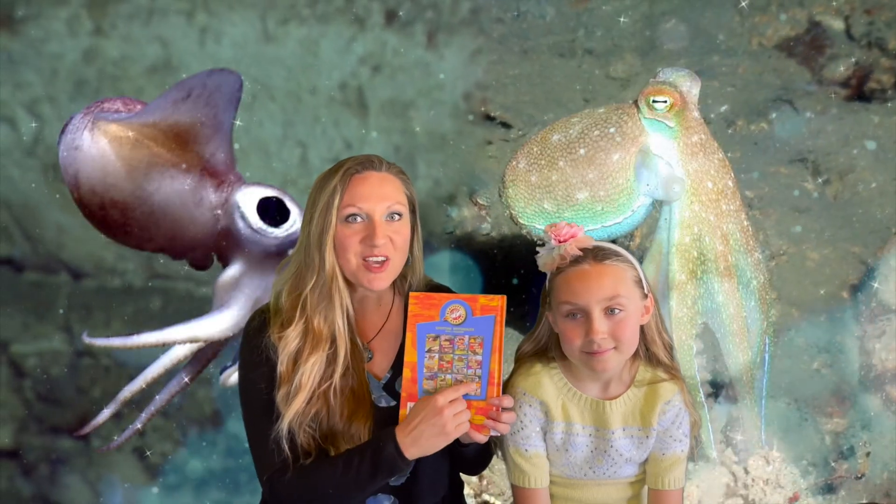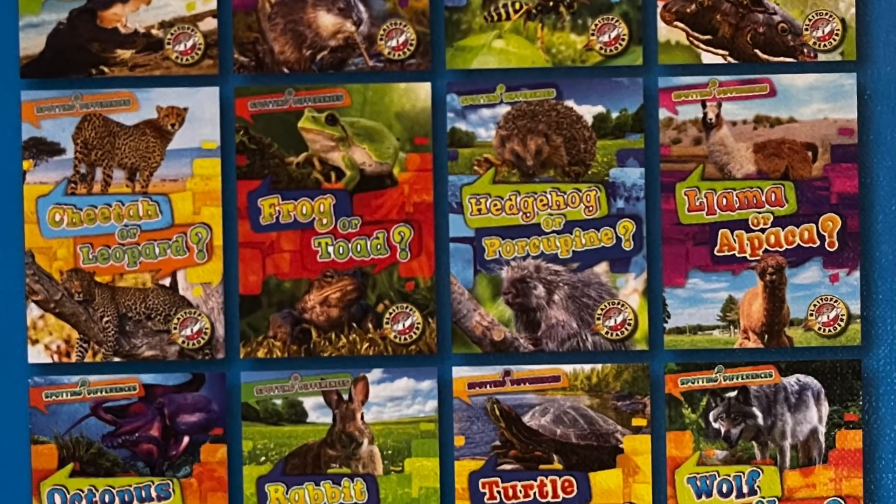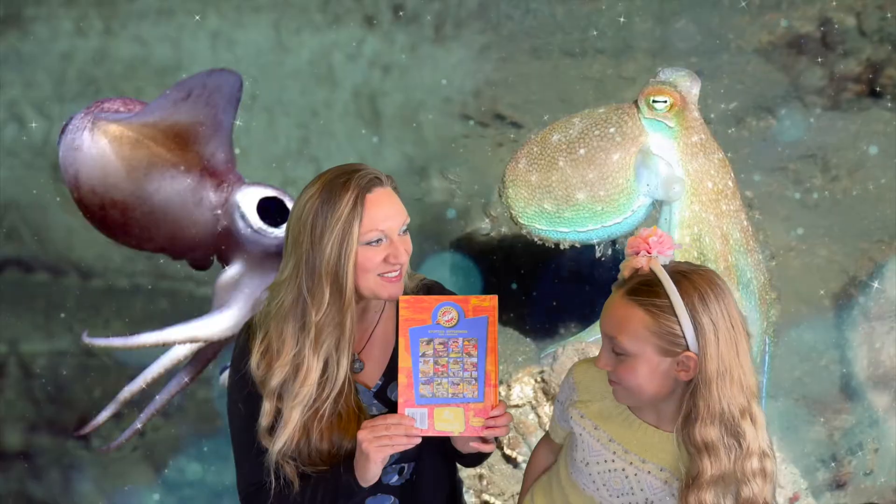And if you look on the back, look at all these fun comparisons she has. Alexis was checking them out seeing which one she would want to read next. Very cool, isn't it? So let's get to it.